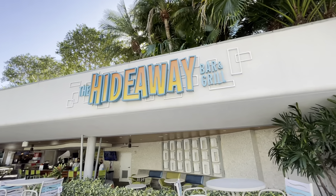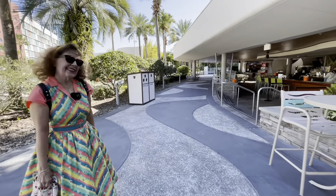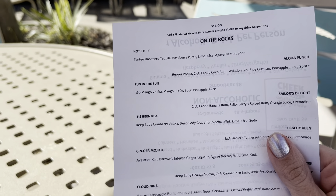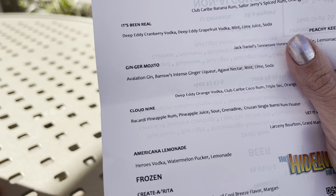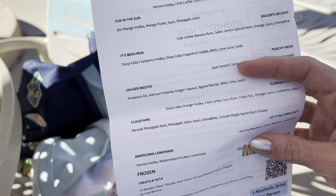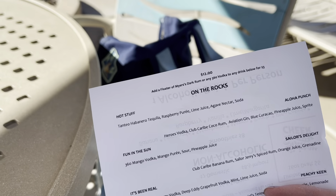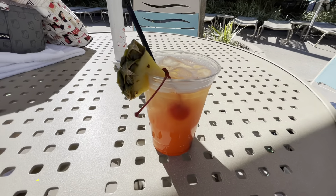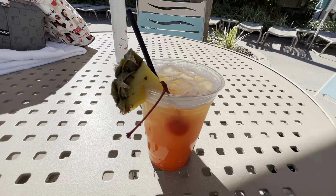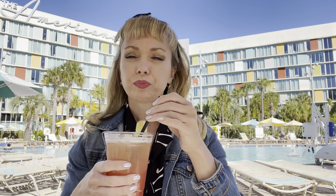This is the Hideaway Bar and Grill — they have food and drinks here too. The drink options include the Hot Stuff, Fun in the Sun, It's Been Real, a Ginger Mojito, and the Cloud Nine. I decided to go with the Cloud Nine — a pineapple drink — and added a floater of dark rum. Here it is... cloud nine for sure, 10 out of 10!